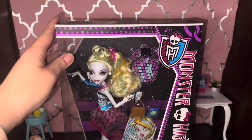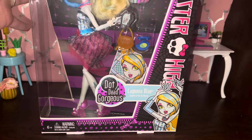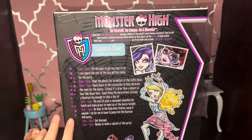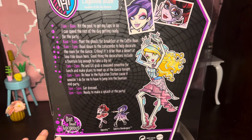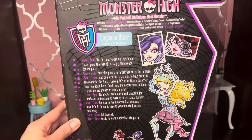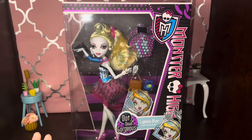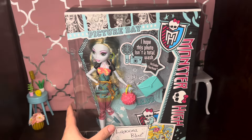First up we have a Laguna — this is a Dot Dead Gorgeous Laguna — and I think she is really super beautiful. I feel like this line is pretty underrated, and Laguna is an underrated character in general. I'm flipping it around the back because it's so cute how they gave the characters some lore, so feel free to pause and check that out. G1 Monster High is what got me into doll collecting as an adult in the first place, so I think it'll always be my favorite line.